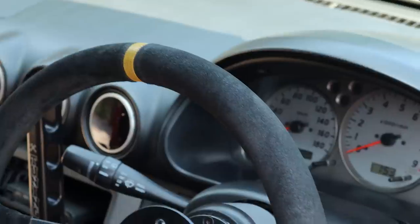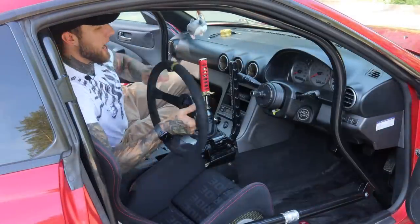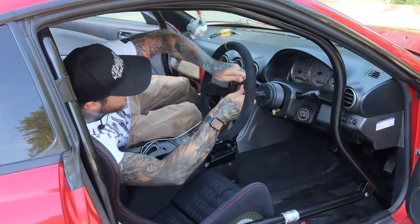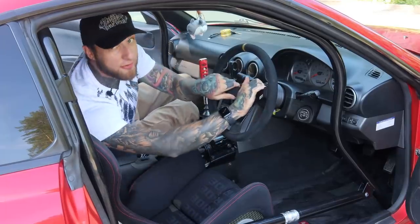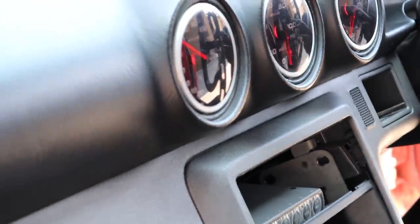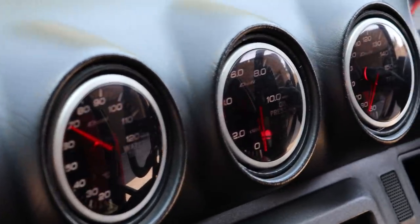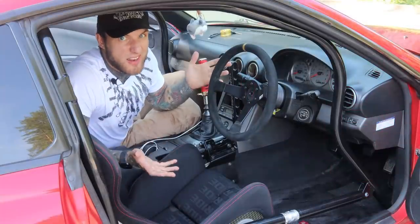You can see the steering wheel from Sparco, and I can easily remove it so I can get inside the car without any problem and put it back. Then you can see some sensors — this is water temperature, this is oil pressure, and this is oil temperature. I don't have a boost sensor and I don't think I need it.